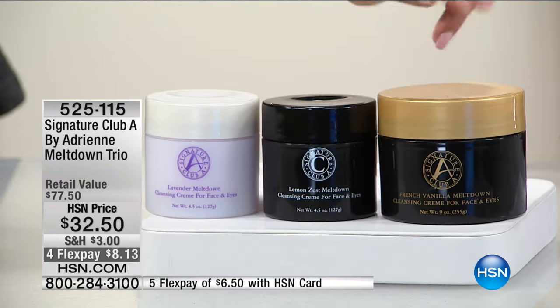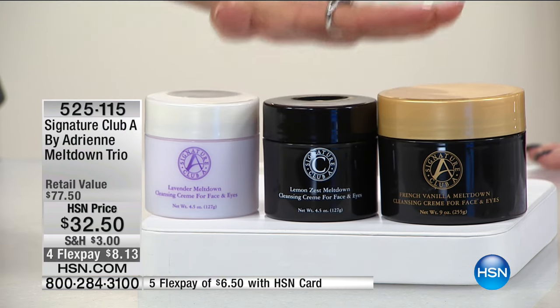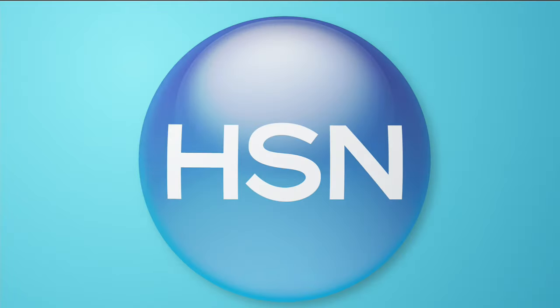In today's world, lipsticks and makeup have become long-lasting — made to last 24 hours. You can't get them off before they come off on your sheets. But this will remove all your makeup, including that hard-to-take-off mascara. It's a huge double the size. All of that normally $77.50, tonight $32.50. Already $500 spoken for.